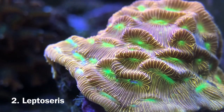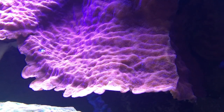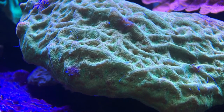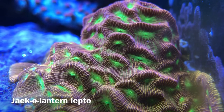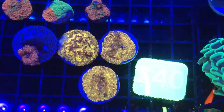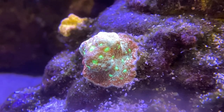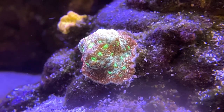Number two: Leptoseris. Originally one of the more expensive corals when they first became available in the hobby, that price rapidly came down and stabilised to more reasonable levels after hobbyists realised they were incredibly fast growing, easy to keep, and could be propagated easily. The most well known variant is the jack-o'-lantern Leptoseris, which is the type I sell the most of. However, there are a number of other types which are just as desirable. People love to group similar corals together in their tanks, so if you have multiple options of the same species, generally speaking you sell more of them.